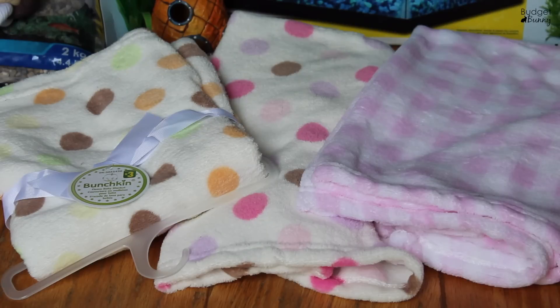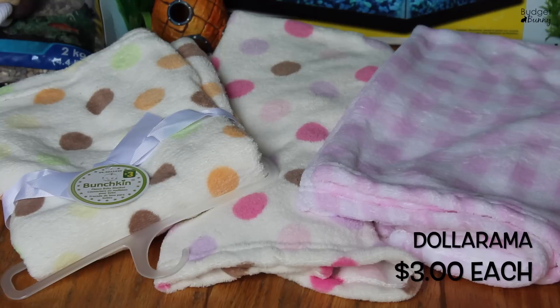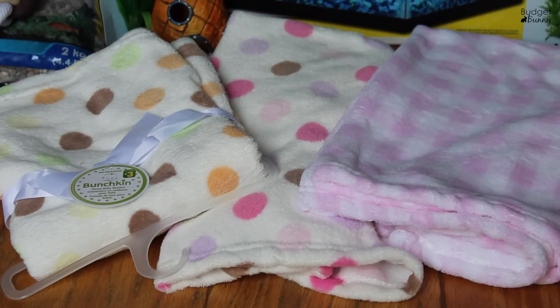I'll start with the items I picked up from Dollarama. The first are these three adorable baby blankets. I was really excited to see some variety at our dollar store because they did start carrying fleeces in the last few months but they were all solid colors. These were three dollars each and came in all different patterns. I love these for lap time especially with the guinea pigs — they're just so soft and cozy.